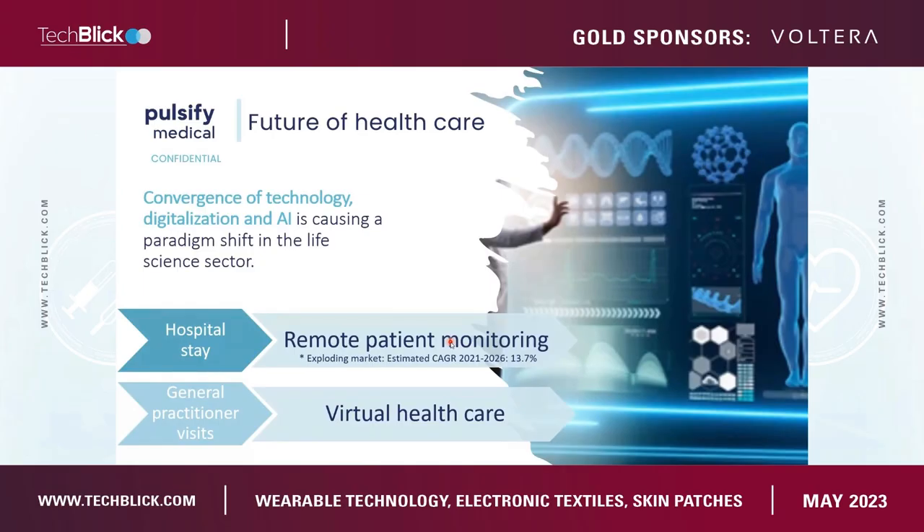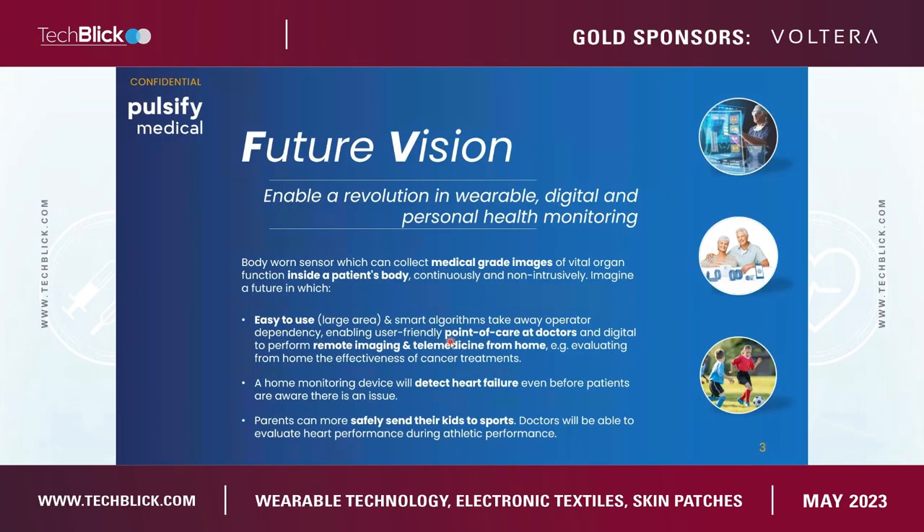For at home, you answer a set of questions, or if you would have sensors at home, you could get a quite decent analysis from home. And that's where we at Pulsify want to contribute — with a very new and innovative wearable device. I want to talk about both the product and the technology behind it.